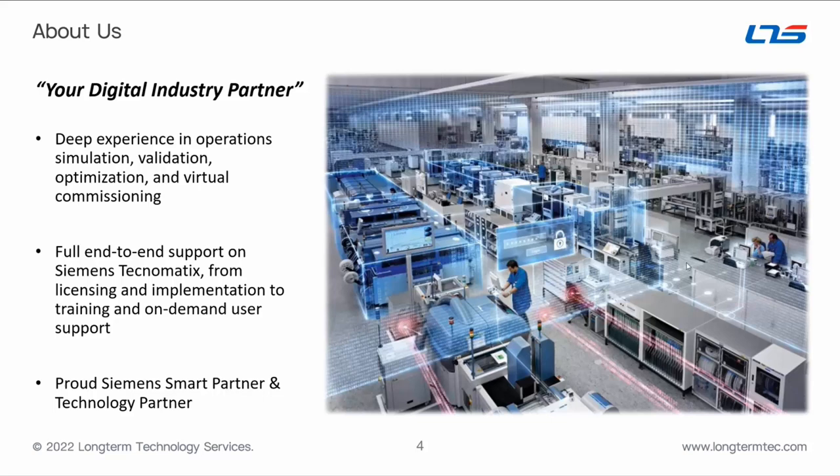We have extensive experience in operations simulation, validation, optimization, and virtual commissioning. What distinguishes us from others licensing and selling Siemens Technomatix is that we offer full holistic support — from licensing and implementation to instructor-led training and on-demand user support. If you're working on a live project with Technomatix, we can work with you through it. It's really that wrap-around, end-to-end support that we offer.